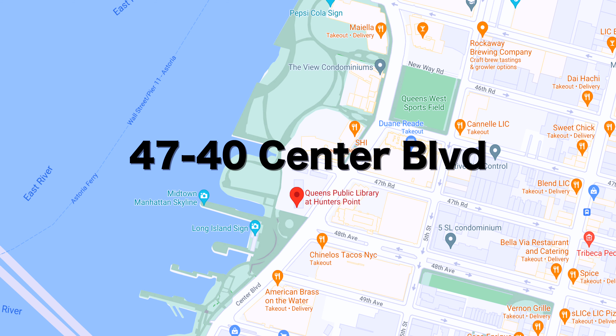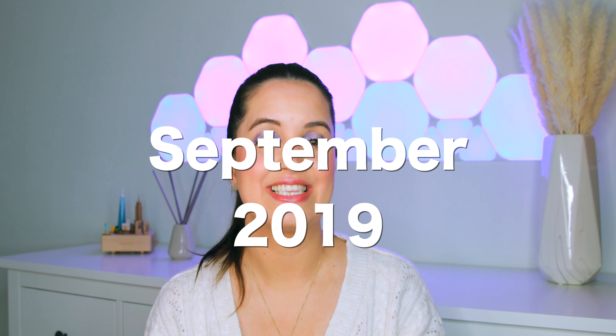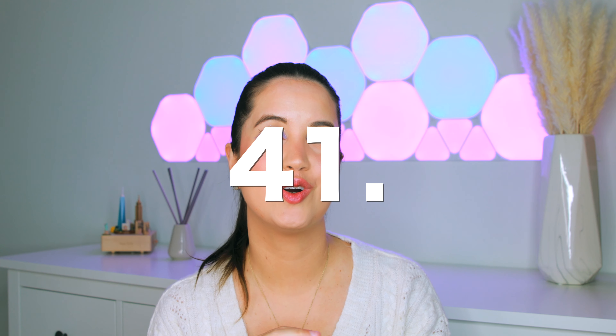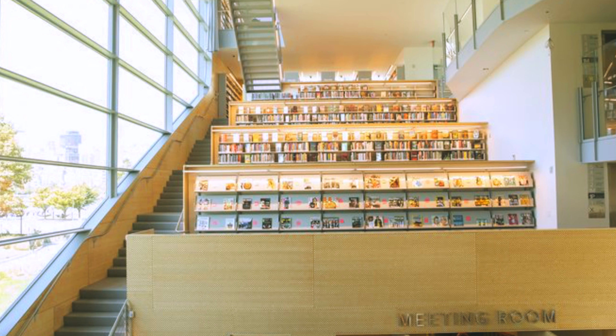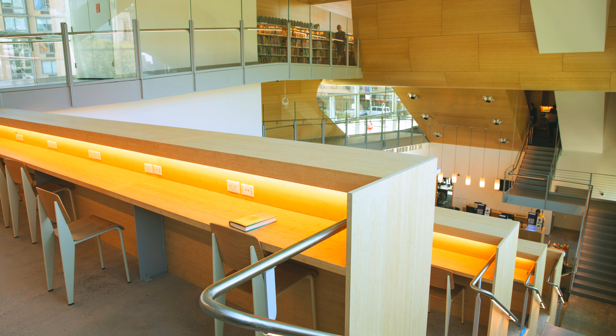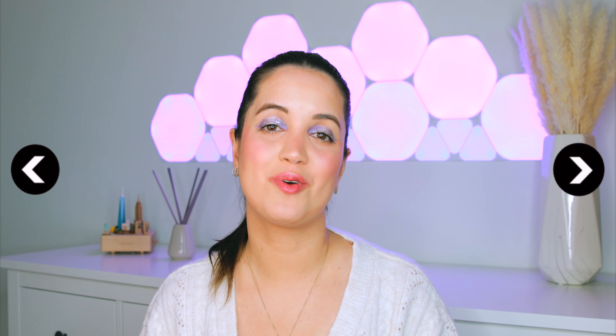The second place I wanted to recommend is a library. It's located at 4740 Center Boulevard and is a new branch of the Queens Library. The idea for this building was first conceived back in 1999, but it took 20 years to actually open — it opened in September of 2019 and cost $41.5 million. The building itself is really beautiful, very state-of-the-art and modern with a lot of glass and wood, and overall super aesthetic. It offers great views of the neighborhood and the city across the river, and entrance is of course free.